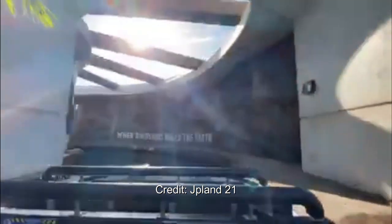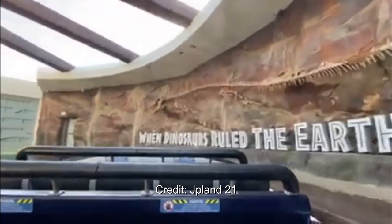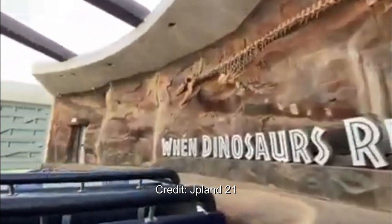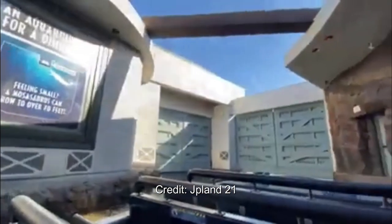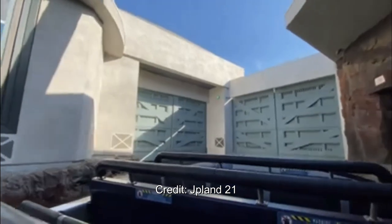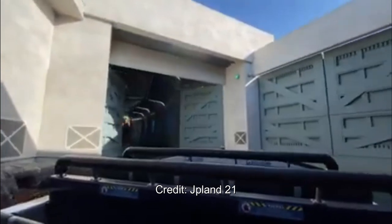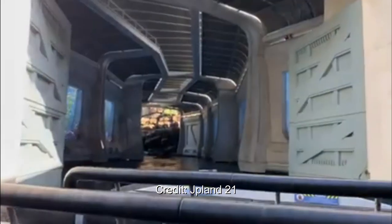Let me know what you guys think of that Indominus Rex in the comments below. And as always, have a phantasmic day. Subscribe for more theme park updates, full POVs, and Universal updates — including Super Nintendo World Construction Updates, Secret Life of Pets POV, and the full Jurassic World POV coming within the next seven days. Have a phantasmic day, everyone.